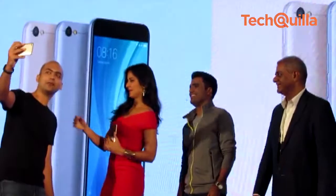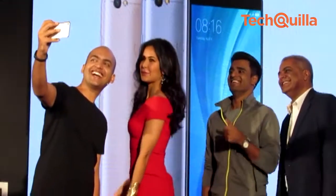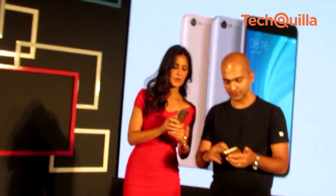Xiaomi India launched the selfie-centric Redmi Y1 and Redmi Y1 Lite smartphones and announced the release of the global version of MIUI 9, its customized Android-based operating system.